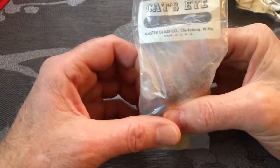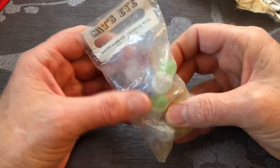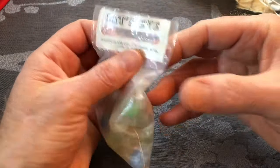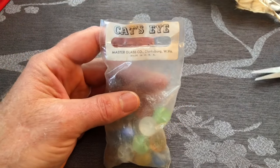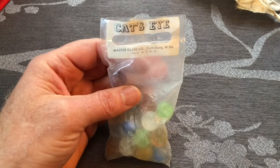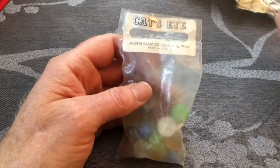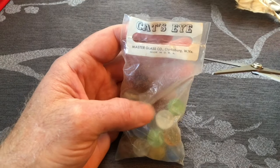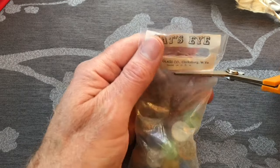Well, hopefully they're cat's eyes — they could be brushed patches. There are 20 in this bag, it's a poly bag. They started making these in 1957 up until 1974, so this is a baby boomer slash gen X bag. Let's go ahead and open it up and see what we have.